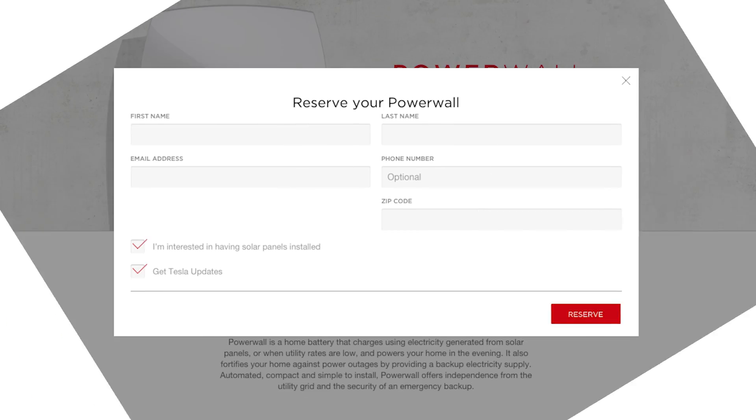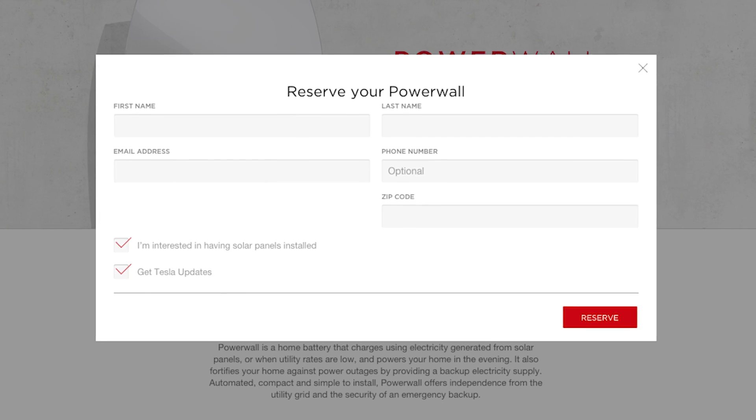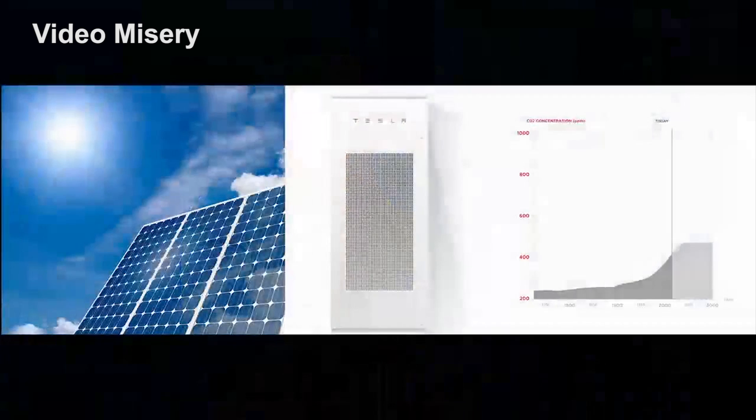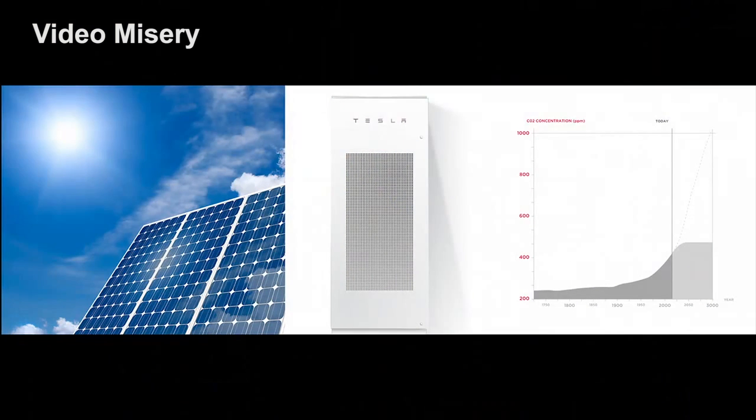But if that doesn't deter you, you can pre-order the Powerwall now at Tesla's website. To accommodate this new energy strategy, Tesla also announced what it calls a Gigafactory, which is exactly what it sounds like — a large-scale factory that will be built in Reno, Nevada by the year 2020, in order to ramp up production of lithium-ion cells in hopes of reducing those cells' costs.